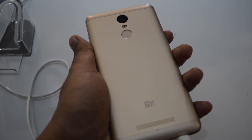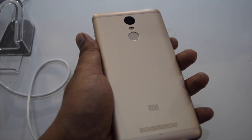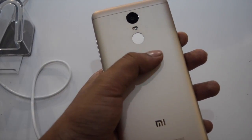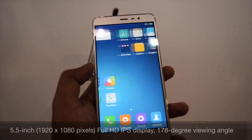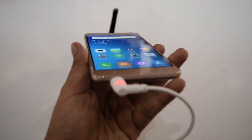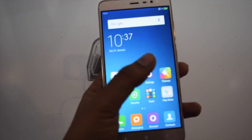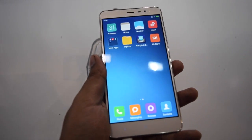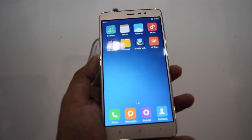This is the first Mi phone with a fingerprint sensor and metal build. Its beautiful metal construction offers a premium feel. It features a 5.5 inch full HD IPS display with 178 degree wide viewing angles. Sunlight display offers a good and clear display experience under strong sunlight, and reading mode is also there for reduced eye strain in low light conditions.